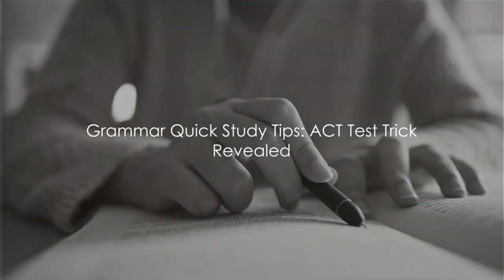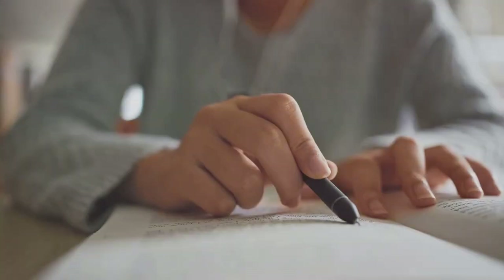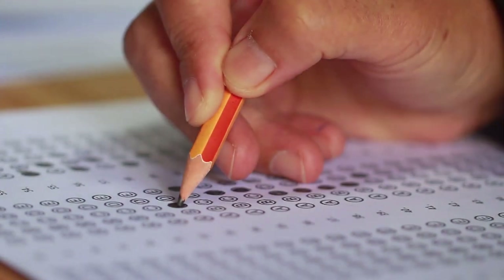Grammar can be tricky, but mastering it is essential, especially when preparing for the ACT. Here's a quick tip to help you out.